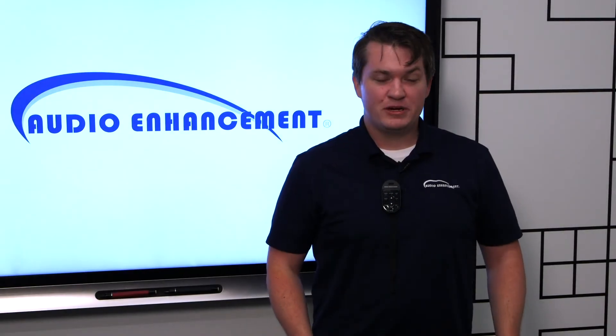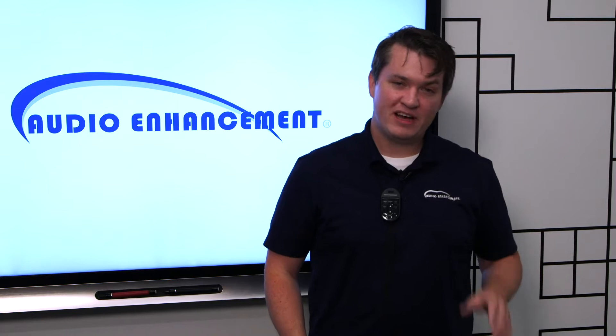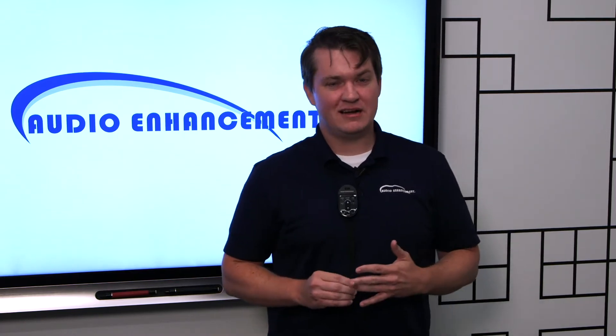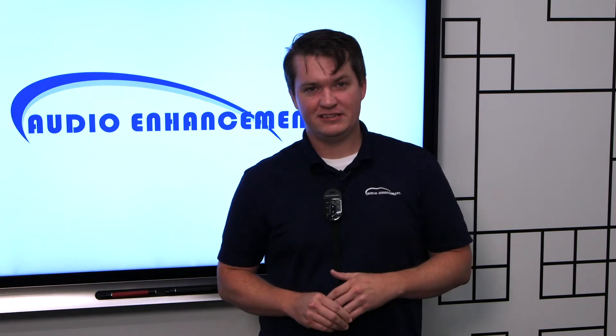Hey everyone, my name is Tim and today we're here to talk about audio enhancement. We've got four major product lines: classroom audio, classroom video, paging intercom bells, and a really cool safety and security solution.